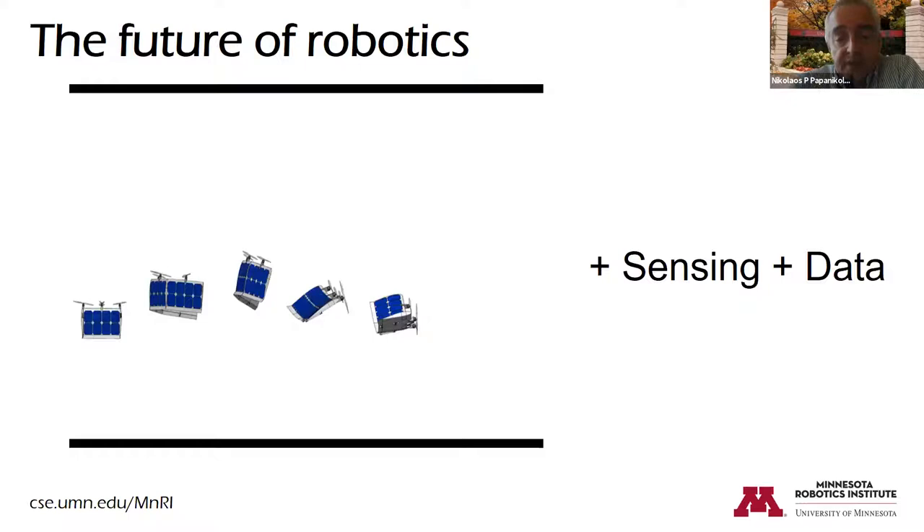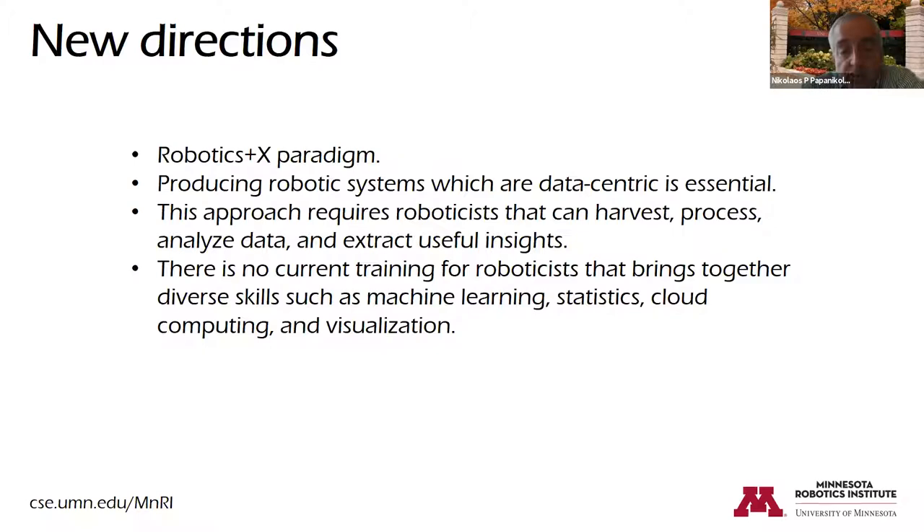What is the future of robotics? We can build things, but we are creating through sensing a lot of data and trying to make sense out of it, organize it, and move to the next level. The new direction is Robotics+X, where we use systems to produce huge datasets. We think a data-centric approach is essential — requiring robotics that can harvest, process, and analyze data and extract useful insights. Right now there is very little training that involves exposure to research, building real systems, and diverse skills such as machine learning, statistics, cloud computing, and visualization.